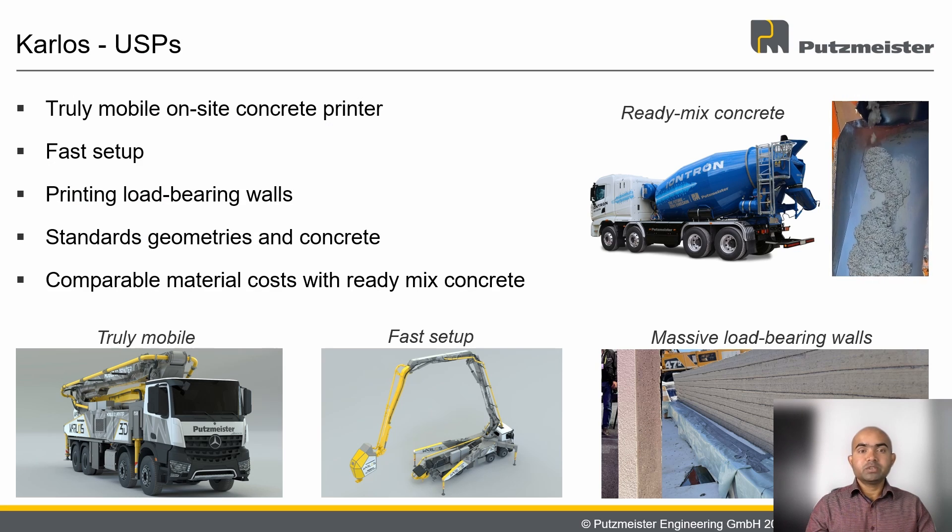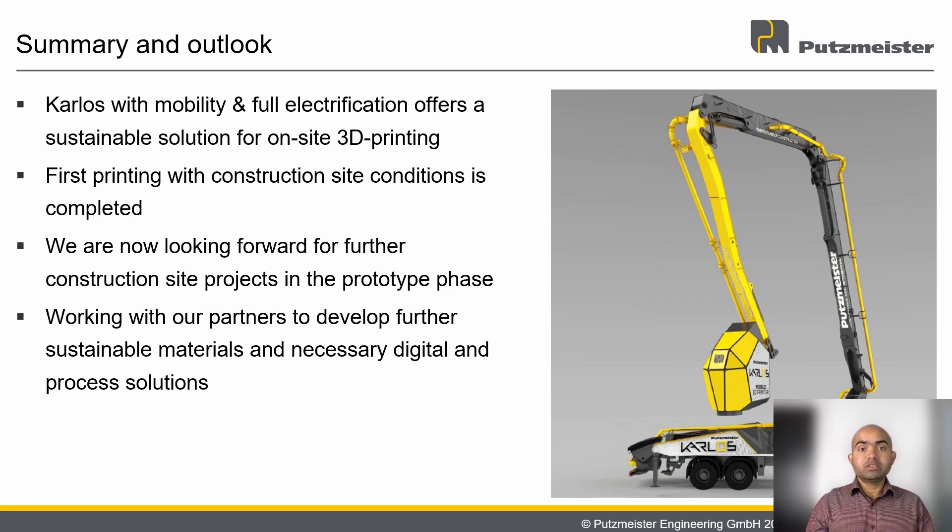Now let us take a look at the USPs of Carlos. Carlos is a truly mobile on-site concrete printer. The setup times are short and it can produce massive load-bearing walls with large layers, instead of 3D-printed formwork. With right-angled corners and ready-mix concrete, the geometry and material comply with standards. Due to the usage of large aggregates and common constraints, material costs are comparable with existing ready-mix concretes and not high. With all these USPs, Carlos not only solves the challenges of conventional construction, but also distinguishes itself from existing concrete printers.